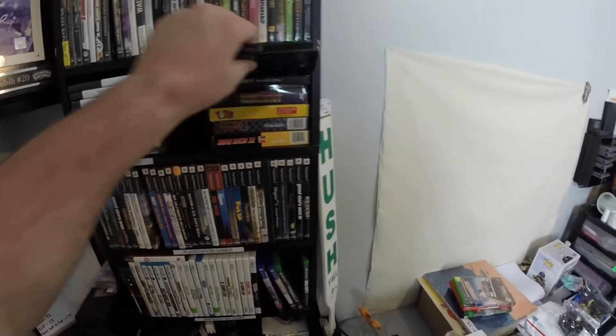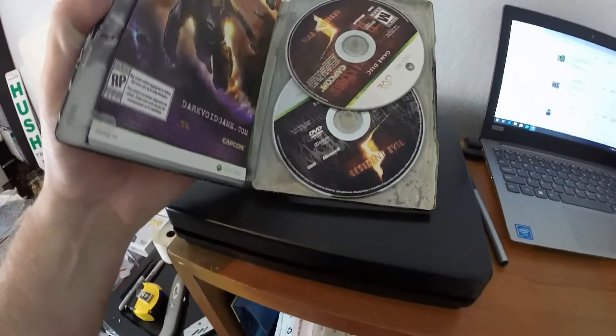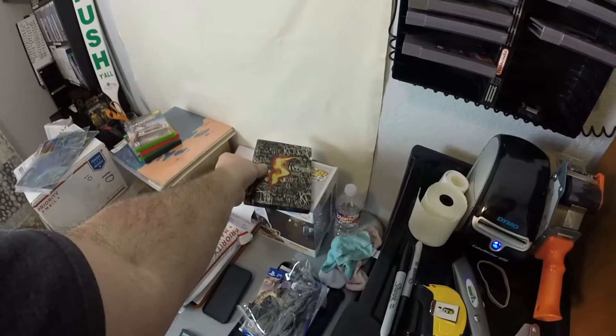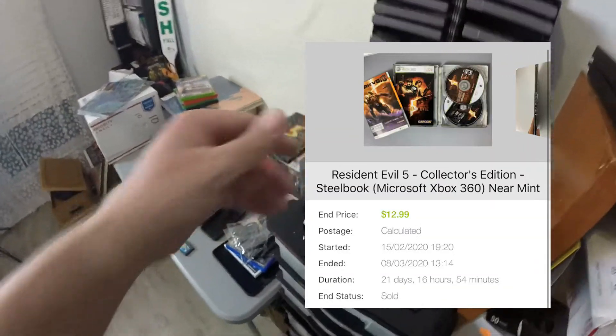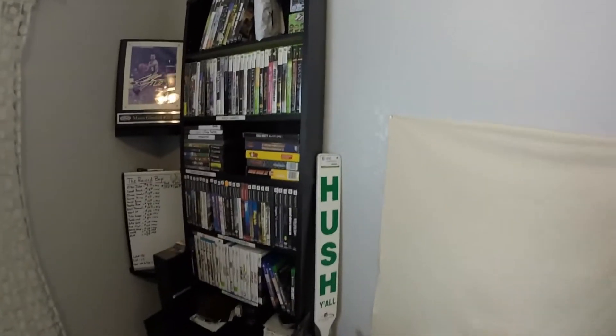The next thing that sold was a Resident Evil 5 Collector's Edition for Xbox 360 — complete with both games, the manuals, and the little tin. Pretty nice. This sold for $10 plus shipping, buyers all-in at $18.95. It's a little heavier than a normal game, which is why shipping costs a bit more.